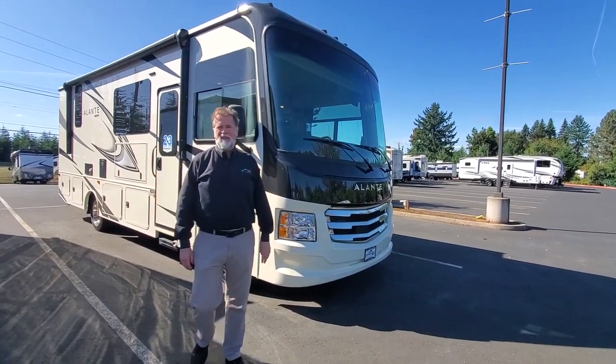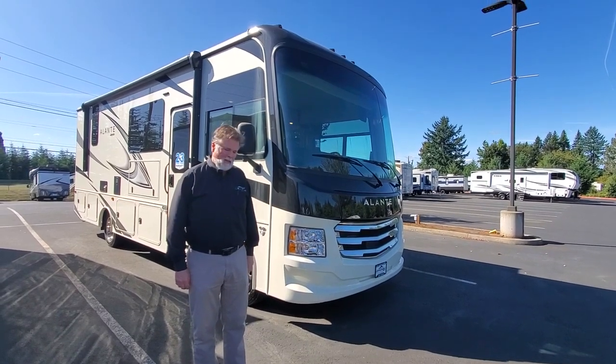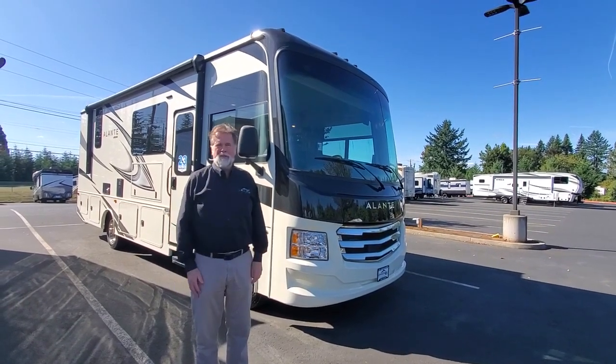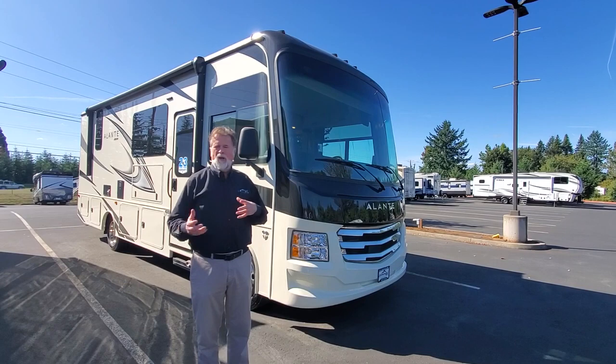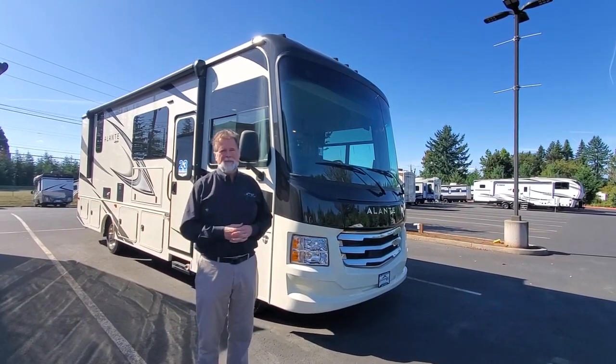Hi folks, I'm Rod with Johnson RV in Sandy, Oregon. We're just outside of Portland if you're looking at the map, and today assisting me behind the camera is Nick Gunderson. I want to invite you — if you need to call in for additional details on this coach, you can ask for myself Rod or Nick, we'd be happy to help you.